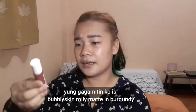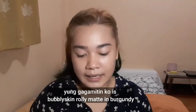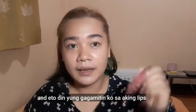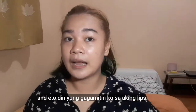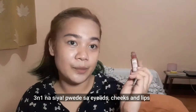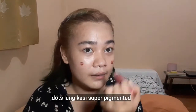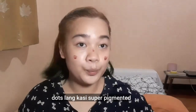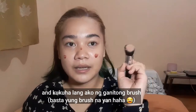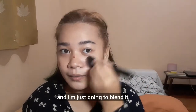Next step is the cheeks. For the cheeks, I'm going to use Broly Mats from Bubbly Skin in the shade Burgundy. I also plan to use this on my lips. It's a colored cosmetic that's 3-in-1 — you can use it on your eyelids, cheeks, and lips. Just apply one dot since it's super pigmented, then blend it with a brush.